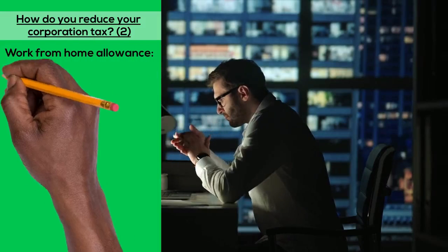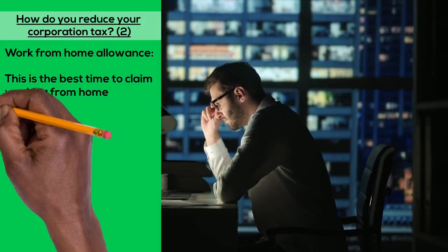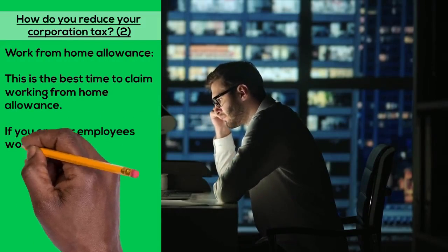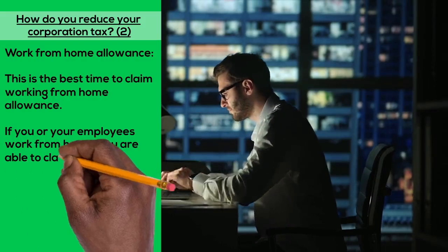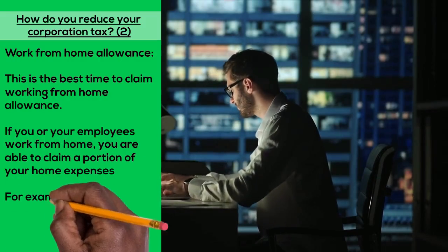Work from home allowance: this is the best time to claim working from home allowance. If you or your employees work from home, you are able to claim a portion of your home expenses, for example heating and light for the area you work in, internet, etc.